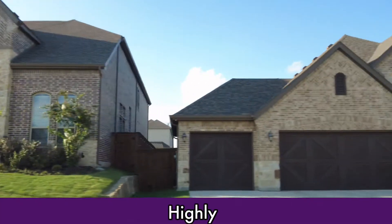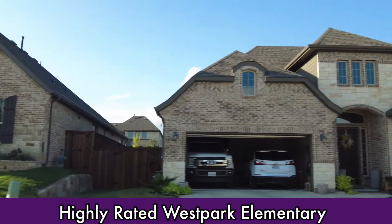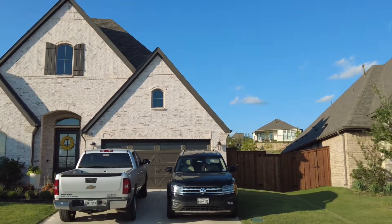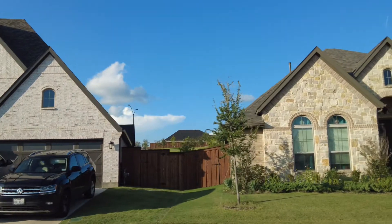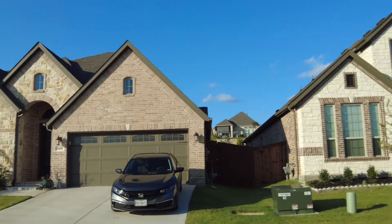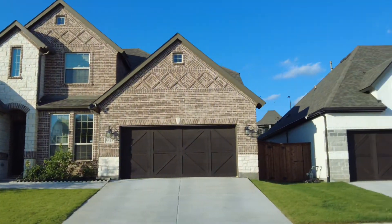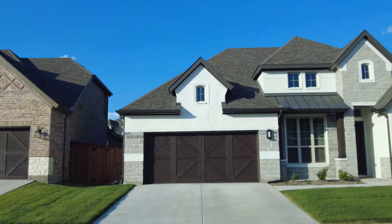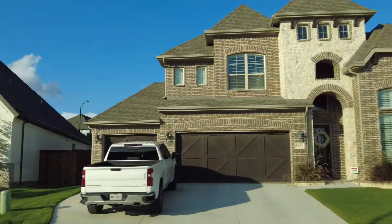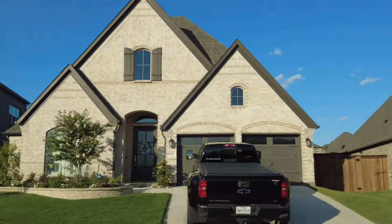Ventana is part of the Fort Worth ISD system. West Park Elementary is consistently rated as one of the top elementary schools in the area. Outdoor enthusiasts love this Benbrook area of Fort Worth. There are over 1,000 acres of parks. Hiking and biking trails, playgrounds, volleyball courts, basketball, tennis, a soccer field, and even a duck pond are all part of what make this area of Benbrook special.